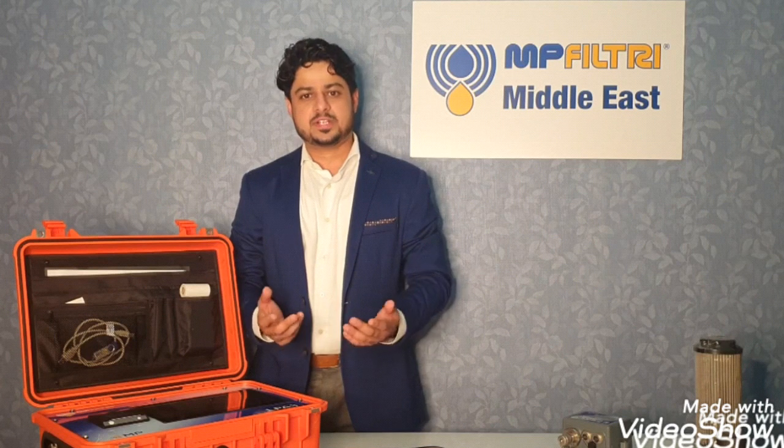Hello and welcome all, this is Achillej from MPFiltree. As we all know, the world is facing the COVID-19 pandemic and as a result there are a lot of travel restrictions throughout the globe. Sometimes we are not able to visit our customers within the same city due to ongoing curfews. But where there is a will, there is a way. So through this video presentation, I would like to take an opportunity to present our Portable Particle Counter LPA3.